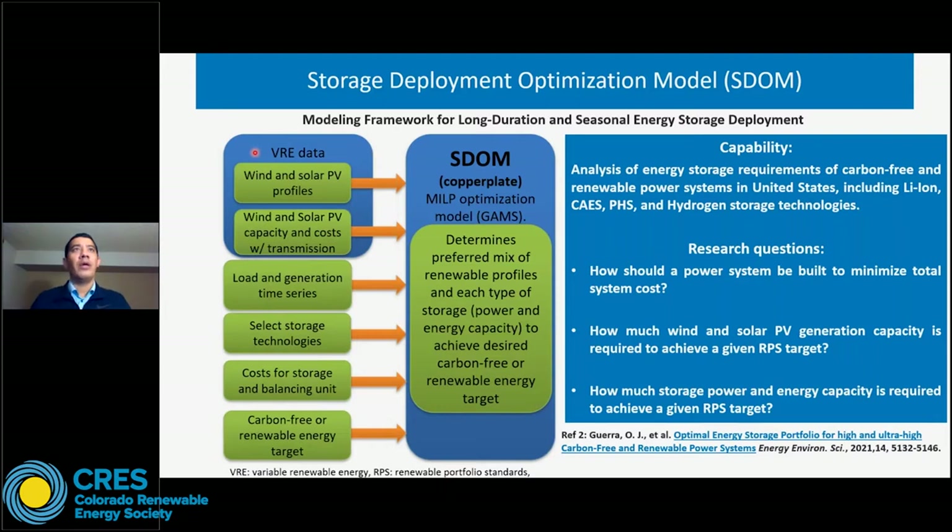For this study, we developed a copper plate optimization model called SDOM — Storage Deployment Optimization Model. The idea was to evaluate energy storage requirements to achieve a given penetration of wind and solar PV. We developed a mixed-integer linear programming optimization of energy storage deployment and wind and solar PV installation. Input data includes VRE data — wind plus solar PV hourly profiles, capacity and cost per location — load and generation time series for conventional generators, and for each storage technology: capex for power capacity, capex for energy capacity, round trip efficiency, etc.